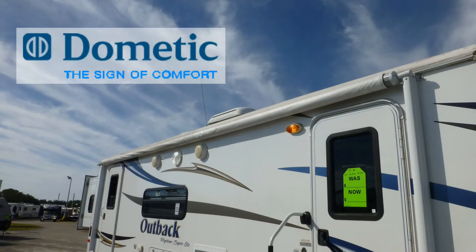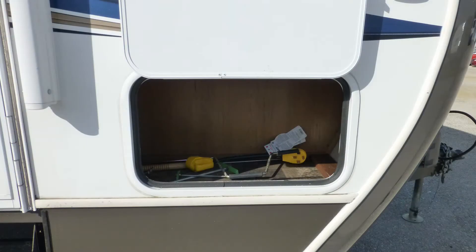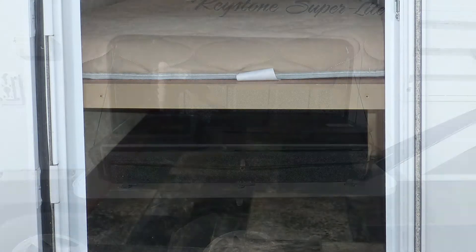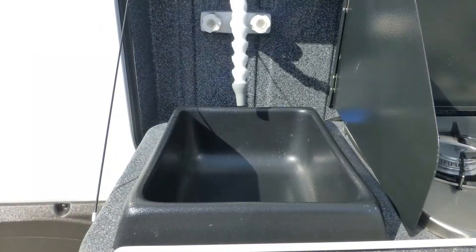Exterior features include a 19-foot power patio awning and slider topper awnings with metal wrap weather shield protection. There's plenty of underbelly storage in the three standard compartments, and the exterior cooking center with two-burner cooktop and sink.